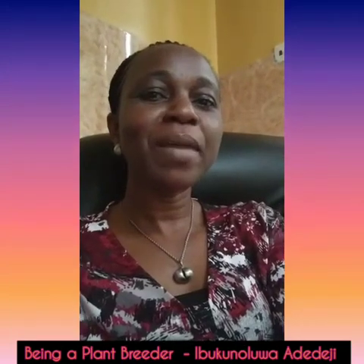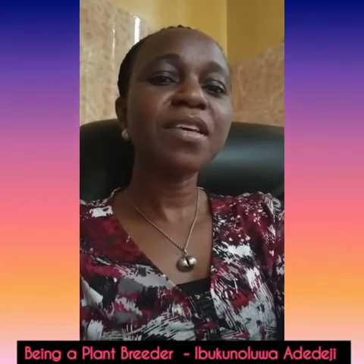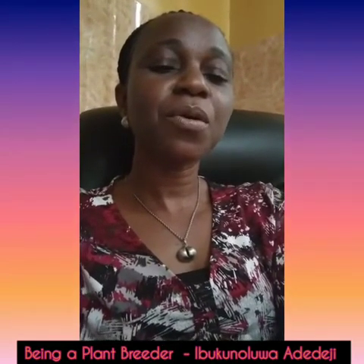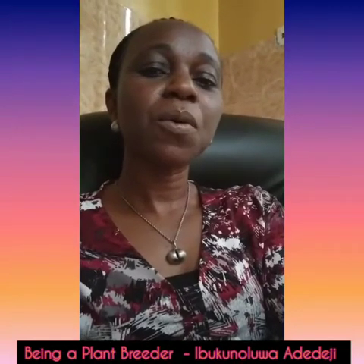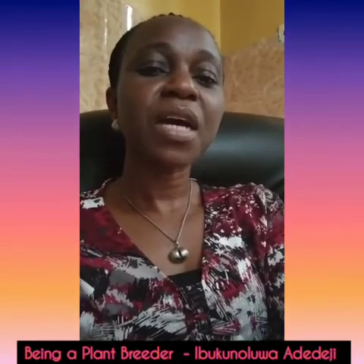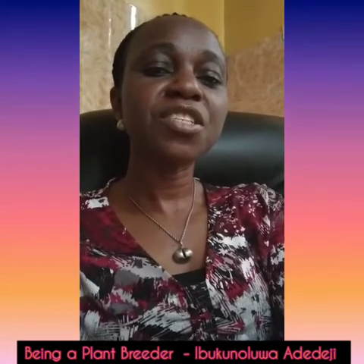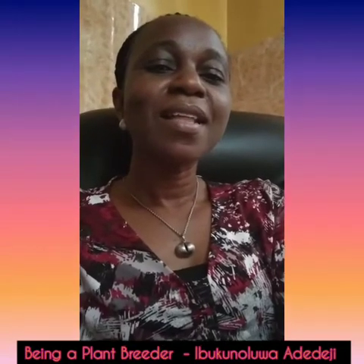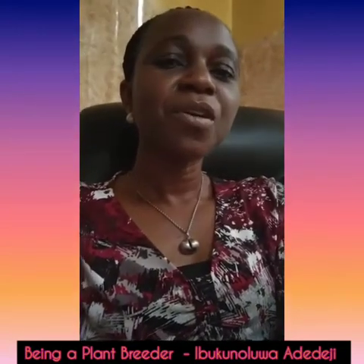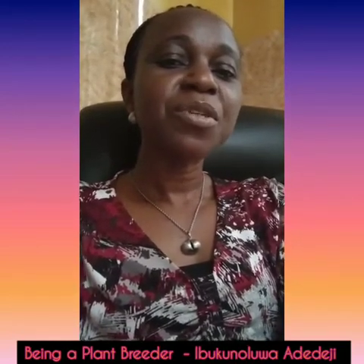Hello everyone, my name is Ibuku Oluwa Adedeji. I obtained a first degree in agriculture from the University of Illinois in 2001 and a Master of Science degree in agronomy from the University of Ibargo with specialization in plant breeding and genetics. Currently, I work at the sugarcane ball factory of the National Sugar Development Council as laboratory manager.